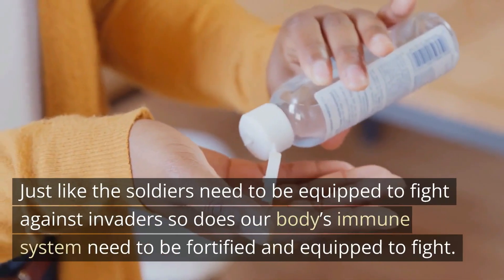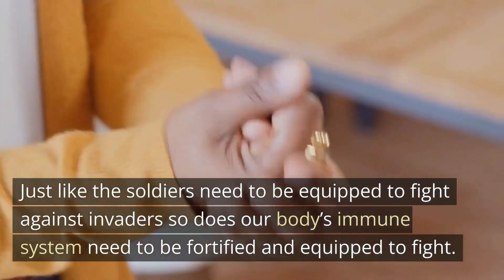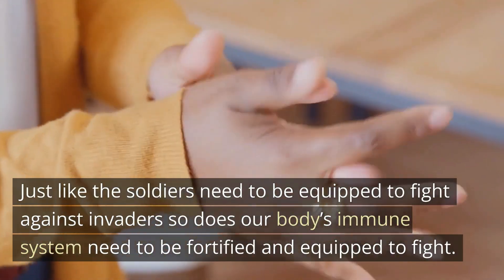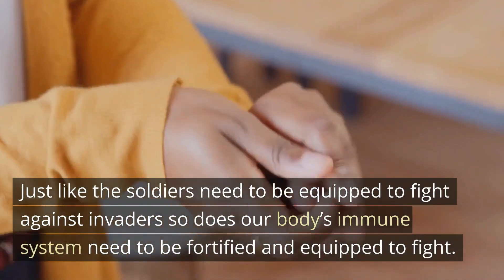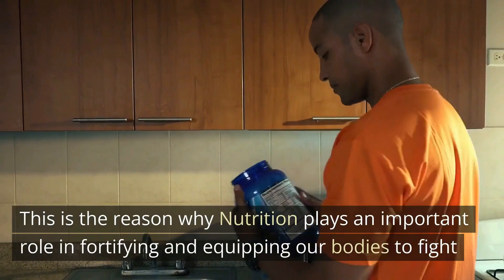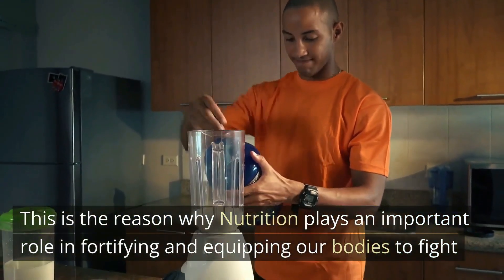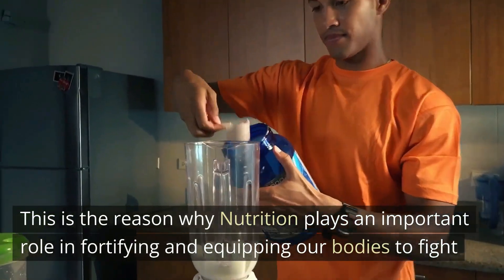Just like soldiers need to be equipped to fight against invaders, so does our body's immune system need to be fortified and equipped to fight. This is the reason why nutrition plays an important role in fortifying and equipping our bodies to fight.